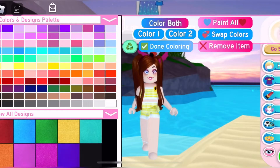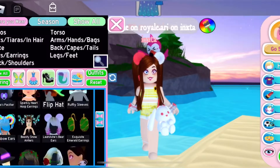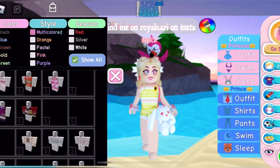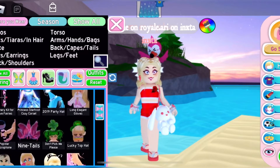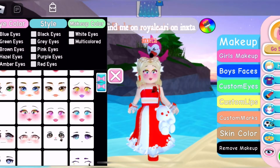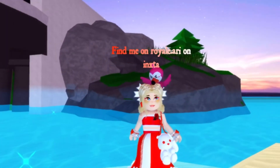For this outfit you need the punk mermaid earrings — which is optional because it's from the wheel — the bunny purse from Easter 2020, the Christmas bow, the cherry blossom kimono skirt, the cherry blossom sandals, and the Valentina handcuffs. That's all you need for this outfit.